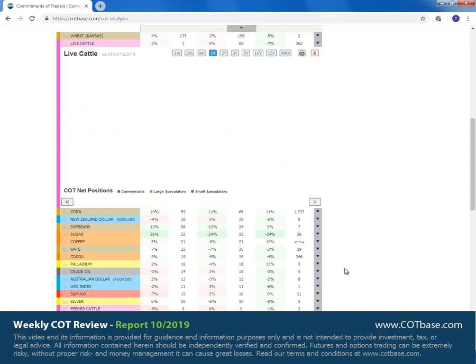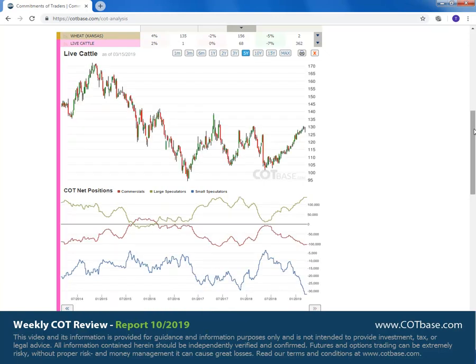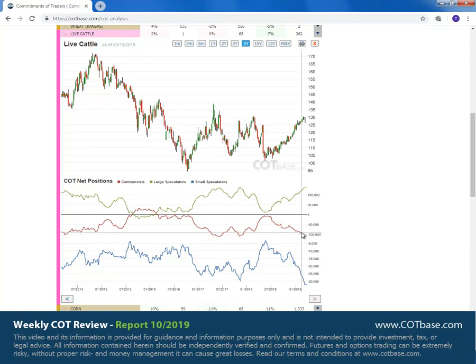Our next market is live cattle with a 68 report extreme. Jumping to the five years chart, you can see it there. Caution is advised because one might think we've reached the top — it looks very toppy. But you can see that we've been slowly, gradually increasing the stresses in the market, and still the price is able to go higher. This could go on for a few more weeks before we reach that top. COT analysis is great for measuring stresses in markets. The conclusion is that there's a high stress level in live cattle pointing downwards — this is a bear COT extreme signal suggesting there could be a top developing soon.